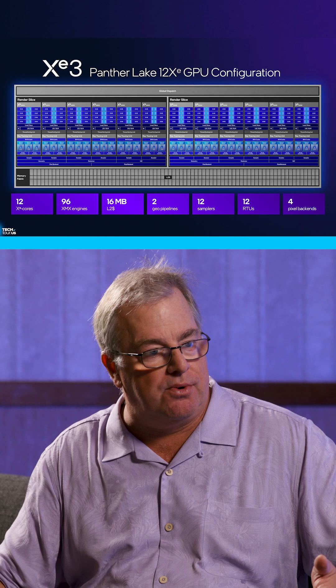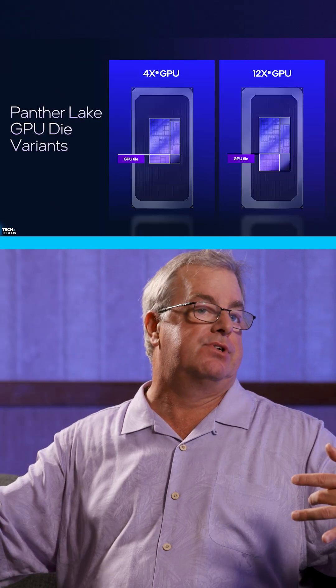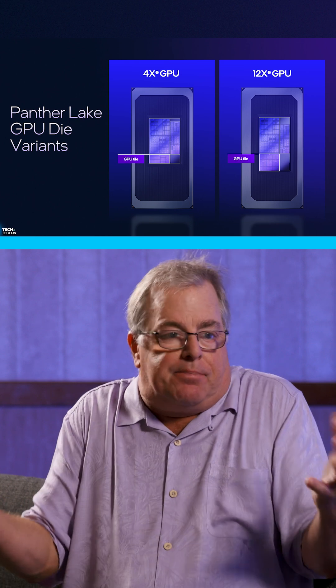We're up to 12 XE cores, so we've gotten wider, and each of those XE cores is actually more efficient. We've added more caching and do lots of optimizations internally. Our net result is about 50% better performance per watt.